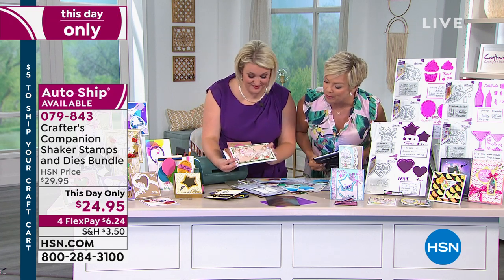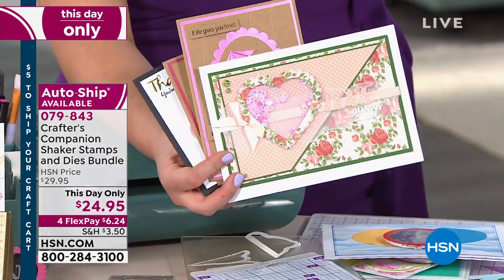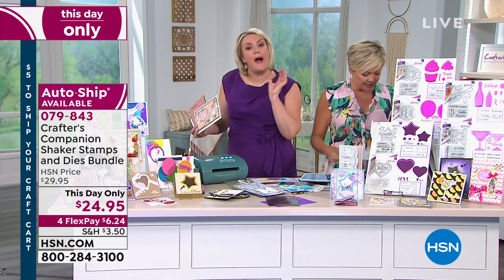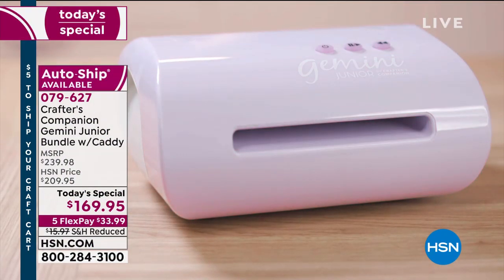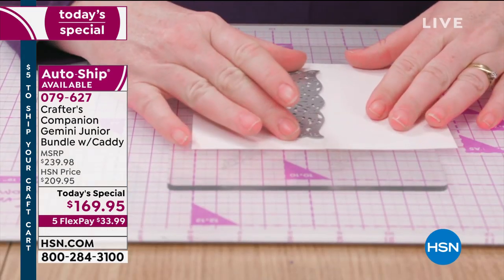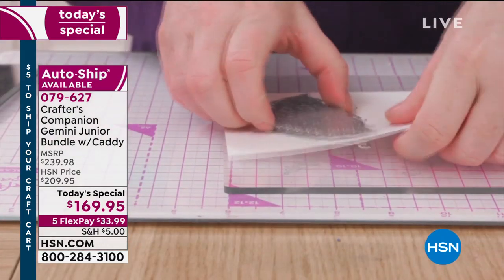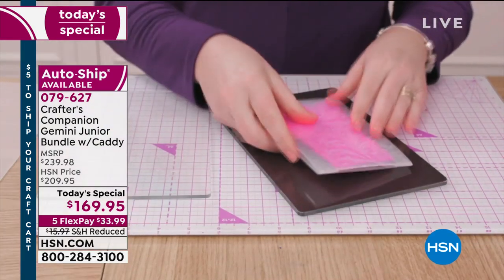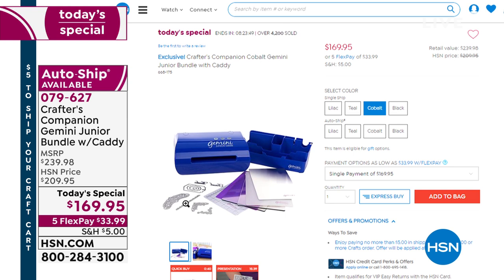We've got the Spectre Noir carry bags available — storage containers in different sizes. There's a tray version, a bag option, and a universal bag option. If you're looking for a place to store all of your pens and markers — we have them coming up at the end of the hour. We've got a 48-piece pencil or marker set that comes along with a DVD — 75 minutes of instruction. That's coming up from Crafter's Companion.